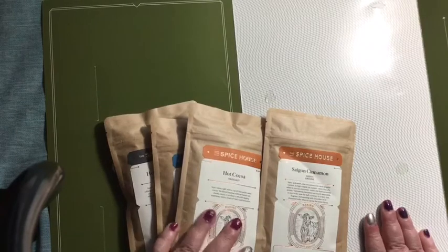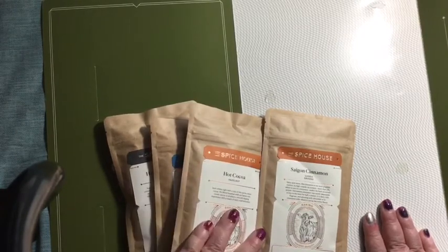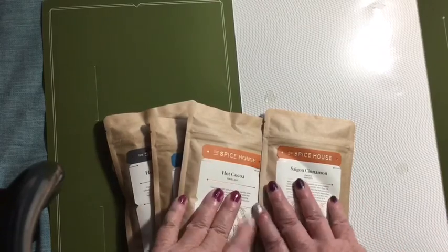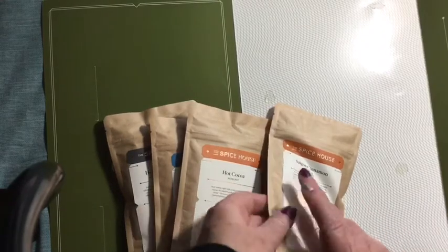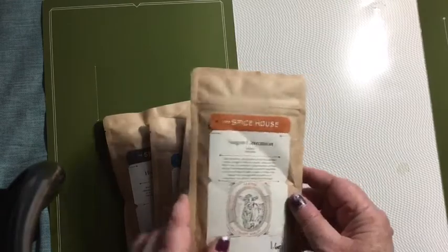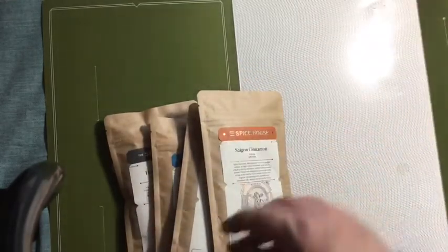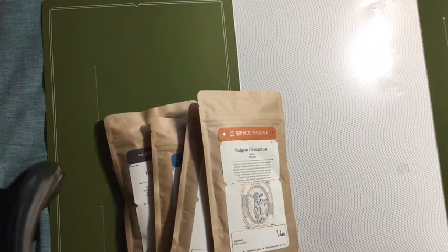They have free shipping on orders over $49, and always on their flat packs. You know me — I like to save money and don't necessarily need jars, so I like this idea. Try them out and let me know how you like them. If you've bought from there, comment and let me know what you like. I'm a big fan of the chai spice.